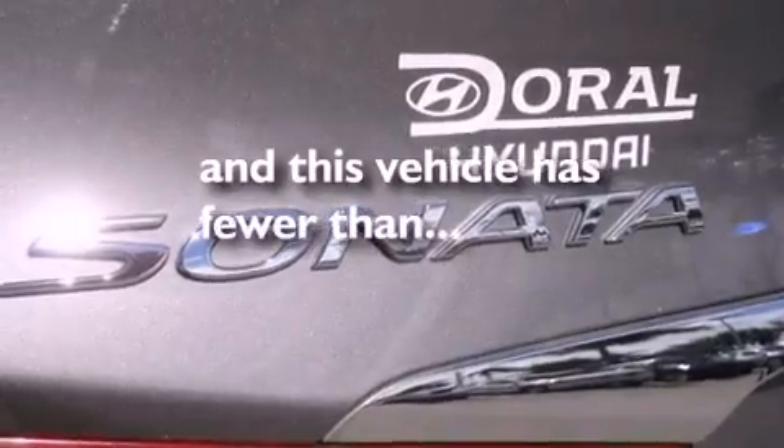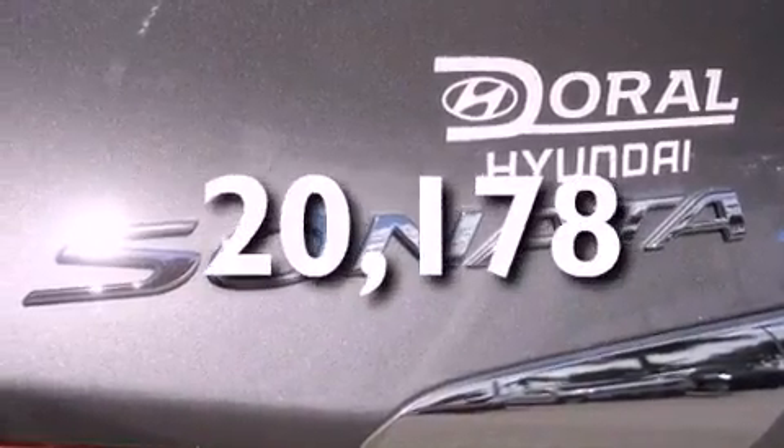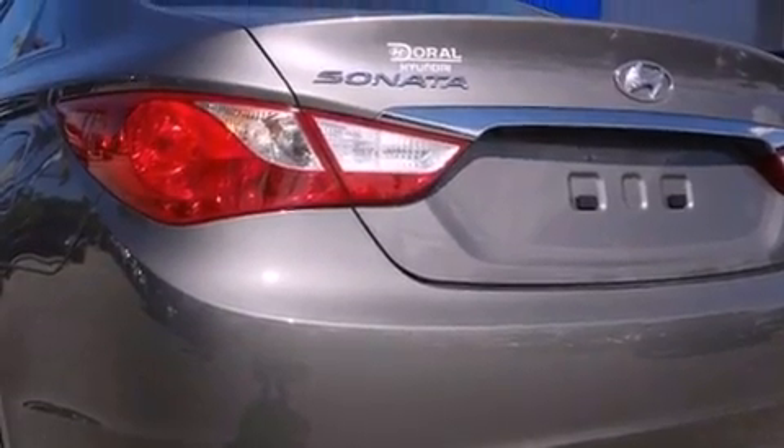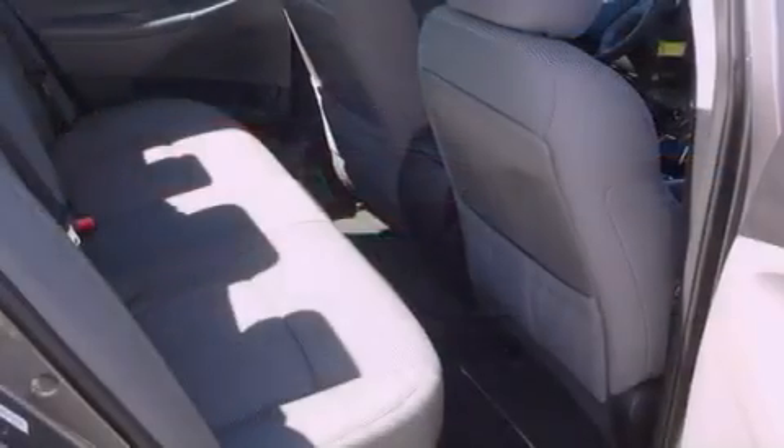This vehicle has fewer than 21,000 miles on the odometer. With an EPA estimated rating of 35 miles per gallon on the highway, this automobile is clearly a fuel-efficient choice.